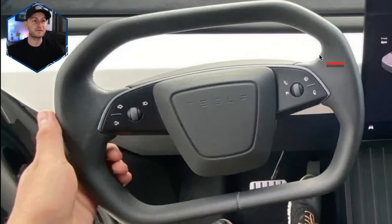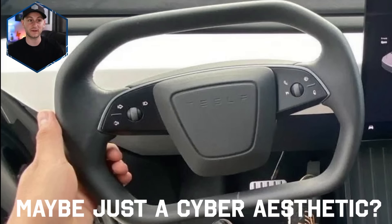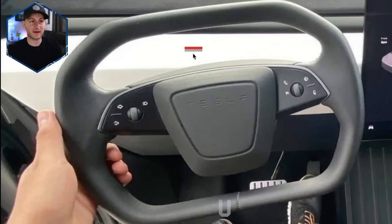Zooming in on whatever this thing actually is — it's not a wheel, it's not a yoke, it's something in between. It does have capacitive buttons, no stalks. It seems like the horn has been moved back to the center, as many people have been requesting. My honest question is, what is the benefit of going with this shape instead of just a regular wheel that most people are already accustomed to? There's no digital screen behind the wheel that we're trying to see, so I'm kind of at a loss on that one.